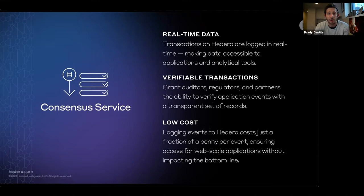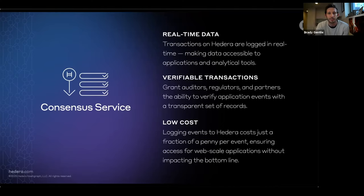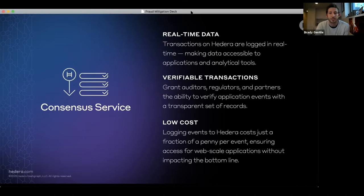The Hedera Consensus Service offers three very important functionalities and benefits. The first is real-time data — transactions on Hedera are logged in real time, making it accessible to everyone immediately. There are also verifiable transactions, so you can grant any regulatory body the ability to verify the authenticity of documents. And it's low cost too — because of Hashgraph consensus, being able to log or hash information about files or data is very efficient and inexpensive compared to other public networks.